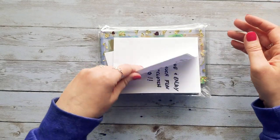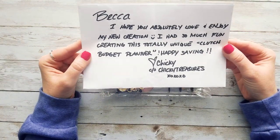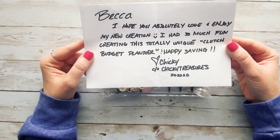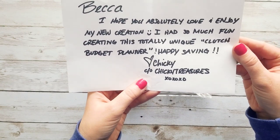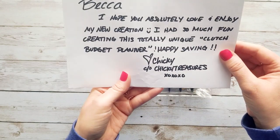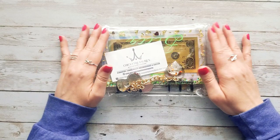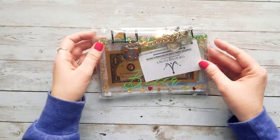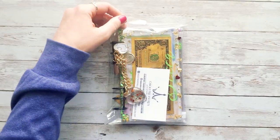Oh, I'm so excited! She wrote me a note: 'Becca, I hope you absolutely love and enjoy my new creation. I had so much fun creating this totally unique clutch budget planner. Happy savings, Chicky from Chicky Treasures.' That is so sweet and she has the best handwriting. Oh my goodness, oh wow, this is so cool! Let me grab my scissors.